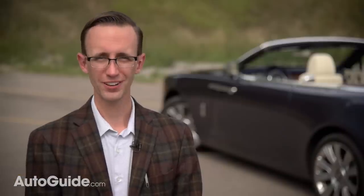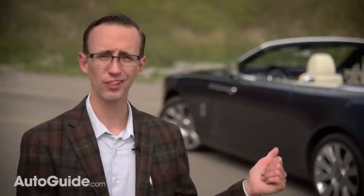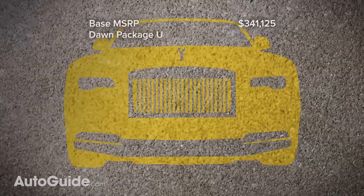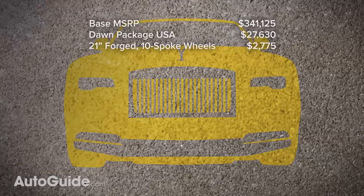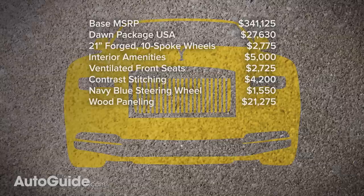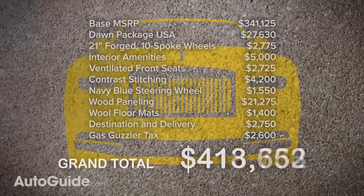It's easy to write a glowing review about a car like this — it's an absolutely astounding piece of work, and it's priced accordingly. Base MSRP: $341,125. Add the Dawn Package USA at $2,775; 21-inch forged ten-spoke wheels for $5,000; interior options for roughly $2,725; ventilated front seats for $2,725 — why they charge extra for that is beyond me; $4,200 for contrast stitching; a navy blue steering wheel for $1,550; full wood paneling at $21,000-plus; and those wool floor mats at $1,400. After destination, delivery charges, and the gas guzzler tax, the grand total comes to $413,030.